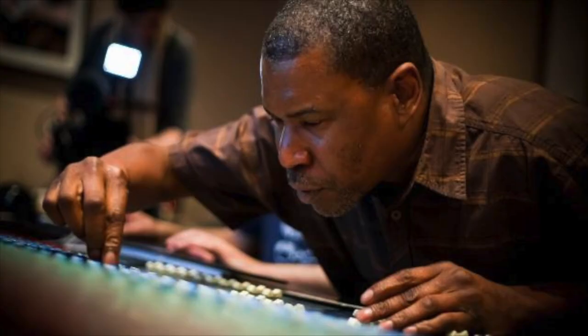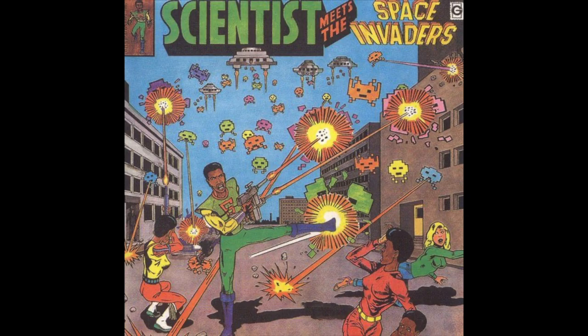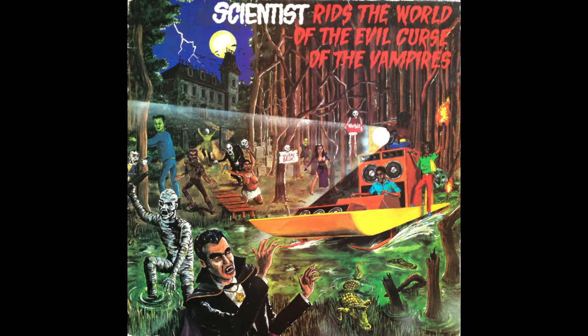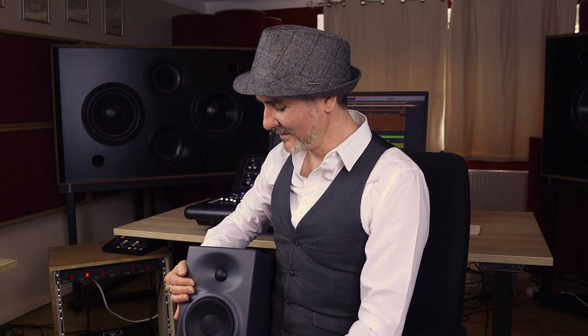Together with my friend Hopeton Overton-Brown, aka the Scientist Dubmaster, we started in 2021 to develop studio monitors that enhance my studio even further. I decided to invest in new studio monitors because I was never satisfied with my old ones. In general, the small near-field monitor design cannot change the laws of physics and have great weaknesses in bass reproduction.